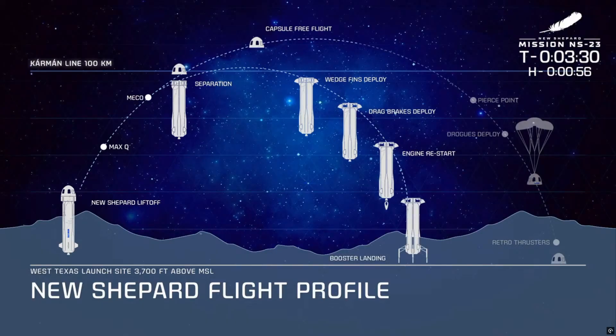Back to the capsule — it's much slower to reenter due to its shape. As the capsule makes its way back into the atmosphere, drogue chutes deploy, followed by the mains. These parachutes are reefed, or gathered in and slowly released, to help reduce the loads on the vehicle.